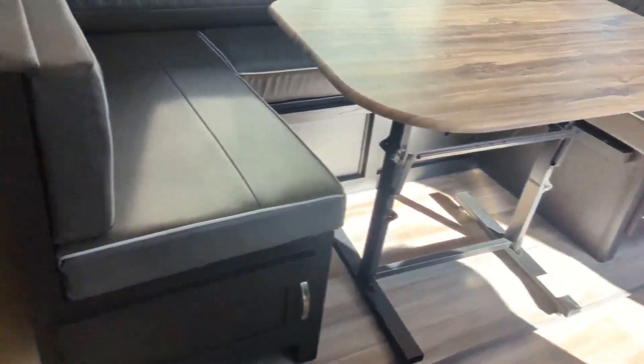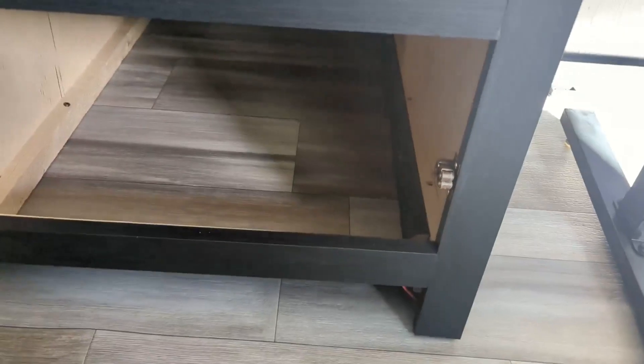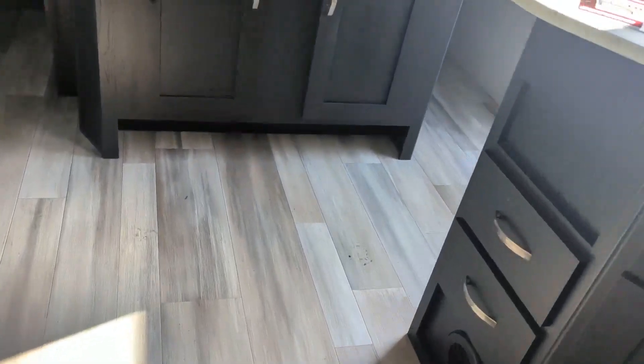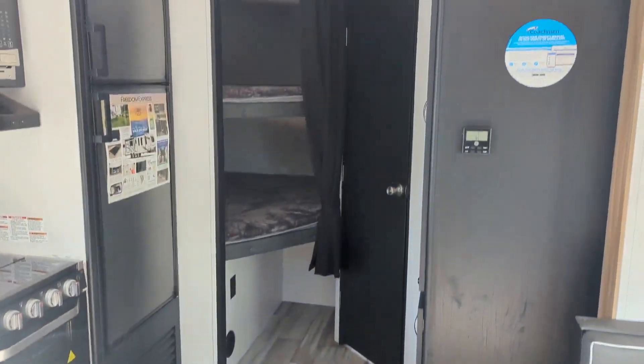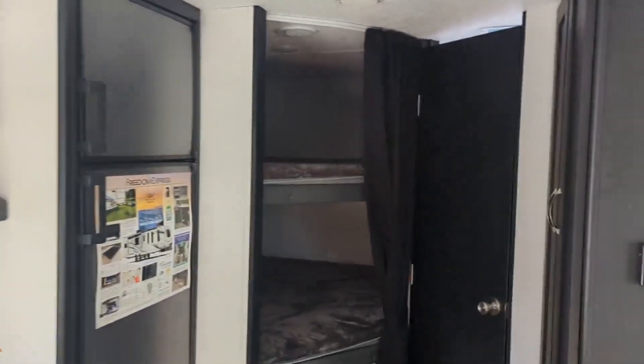You've got access all the way around the dinette as well. Another thing Coachman has done is get rid of all of the carpet in this trailer — there is no carpet at all. They've also taken the vents out of the floor so everything comes out of the sides, meaning there's no risk of dogs' nails getting caught on vents. The AC is ducted all through the ceiling.